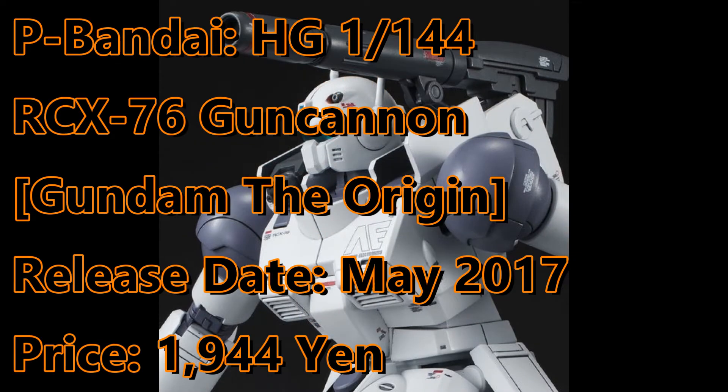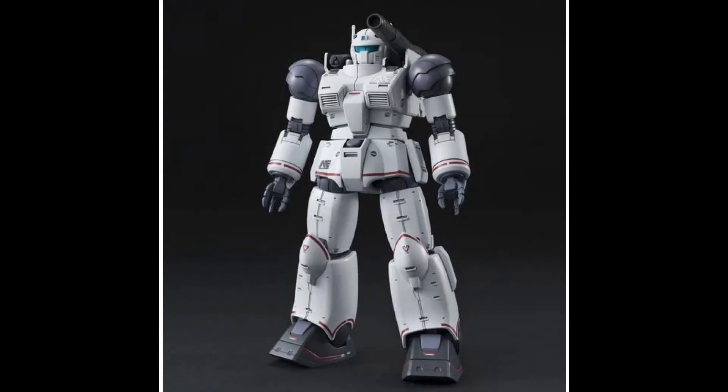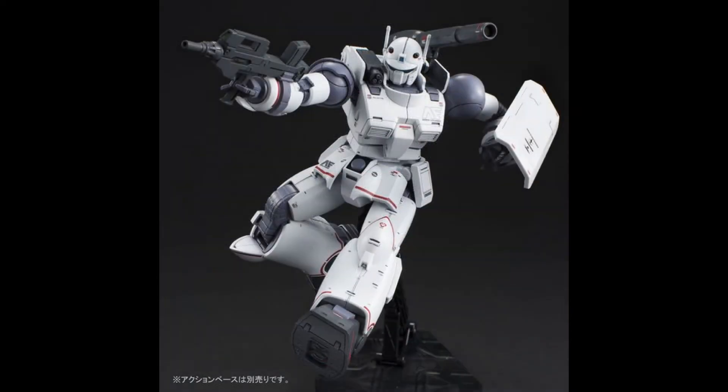We finally have the release info regarding the P-Bandai high-grade Gun Cannon from Gundam the Origin. You can expect a first rollout from May 2017, and the kit will be sold for 1,944 yen.